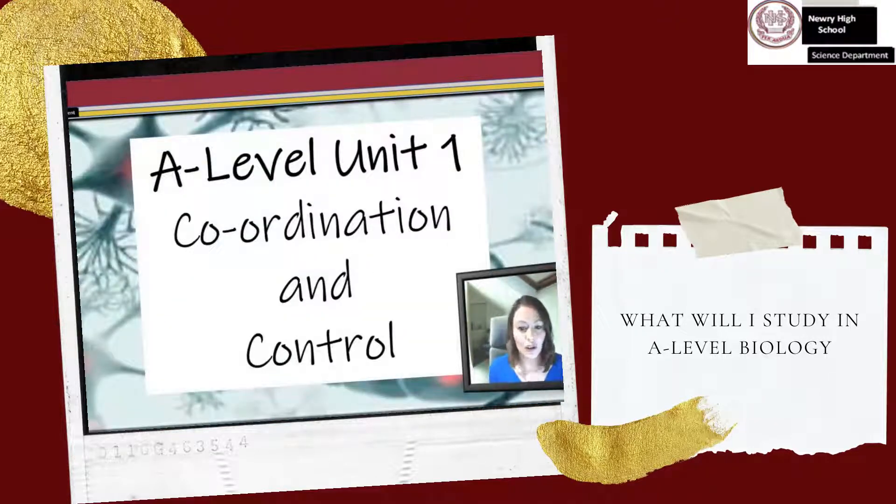A-level Unit 1: Physiology, Coordination and Control, and Ecosystems. In this unit, you will explore human physiology in more detail, learning about coordination and control, as well as the defences of the body against disease. You will build upon the ecology studied at AS by investigating populations and communities, as well as nutrient cycles and energy flows.